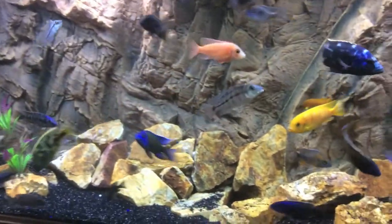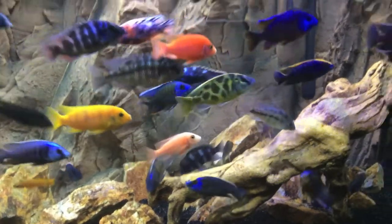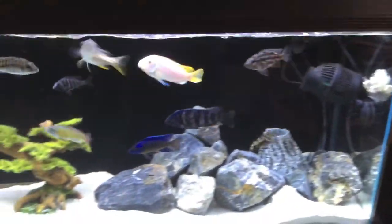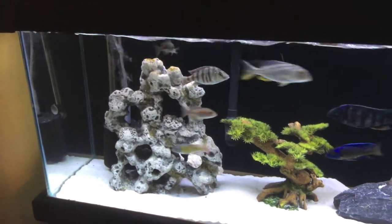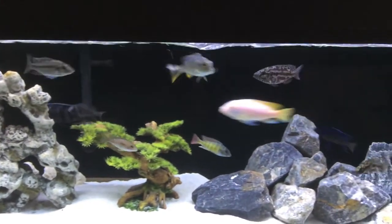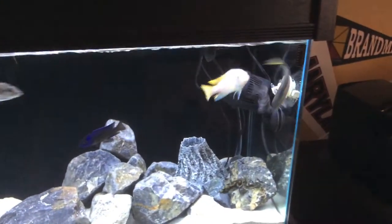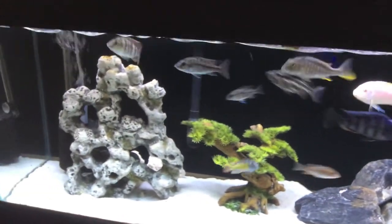Let me take the time to show you a quick shot of my 55. This is the 125 and I'll show you the 55 — this is my 55-gallon. I feed these guys the exact same thing as I feed the others. They're smaller guys — beautiful fish. Some guys just didn't make it over there too, but I feed them all the exact same thing.